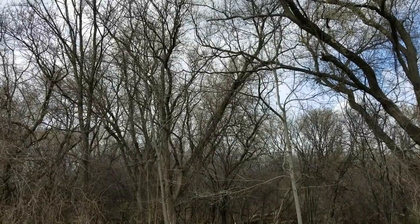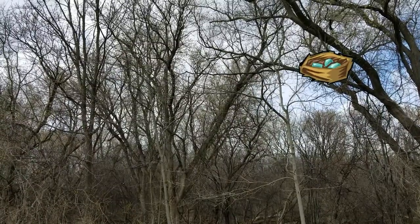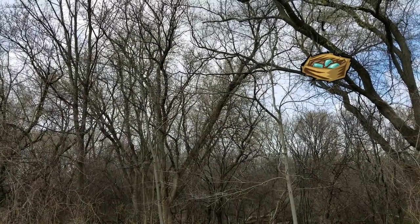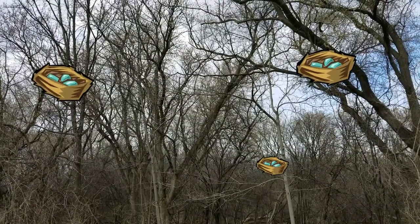Spring is a great time of year to look for bird nests in the trees. Even in your yard, take a look in any trees that you have and see if you can find any nests that were either from last year or new nests that the birds are forming now.